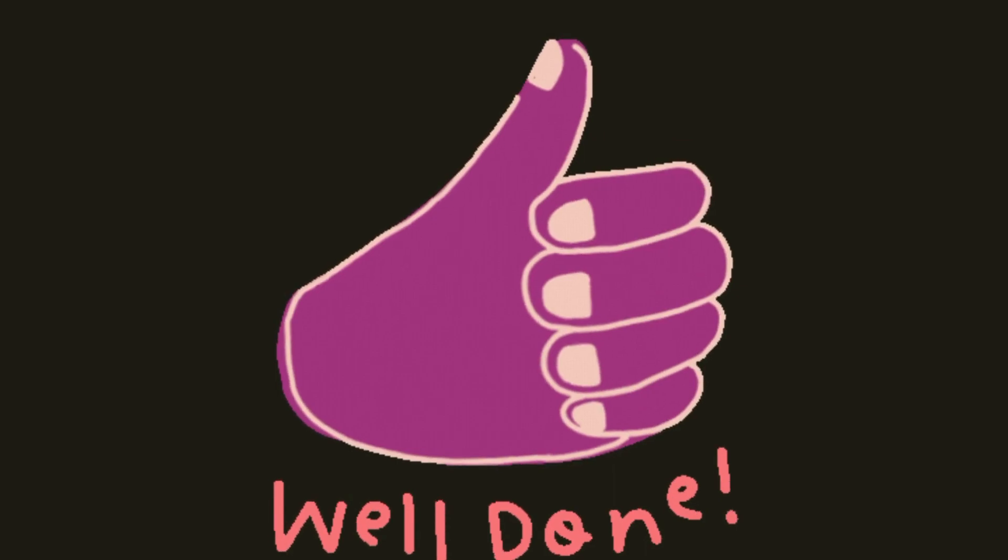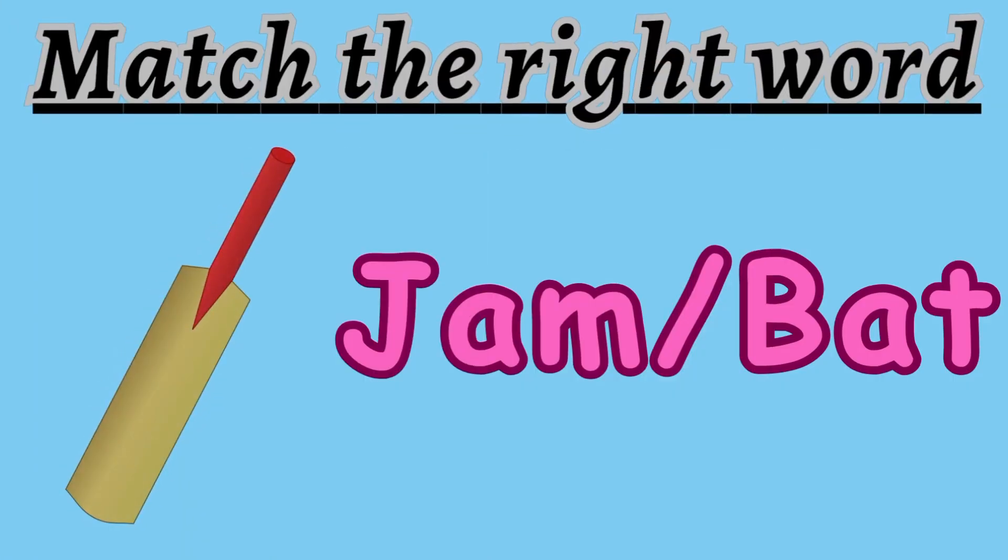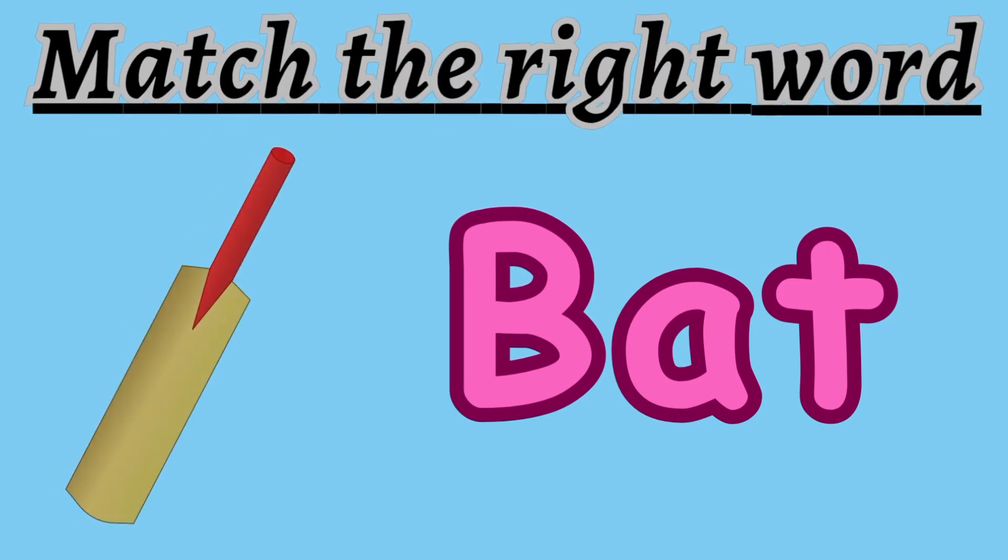Move on to the next question. The next question says: match the right word. Is it jam or bat? Look at the picture carefully. It is bat. B-A-T. Bat.